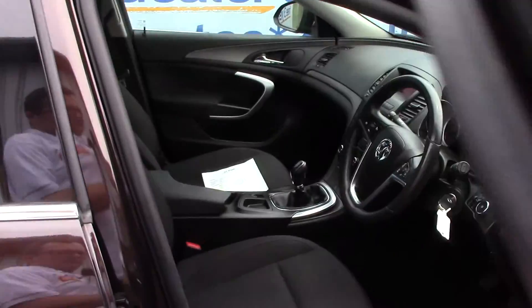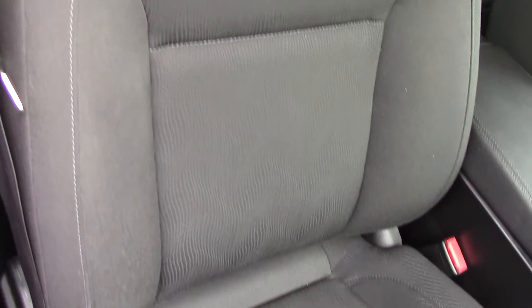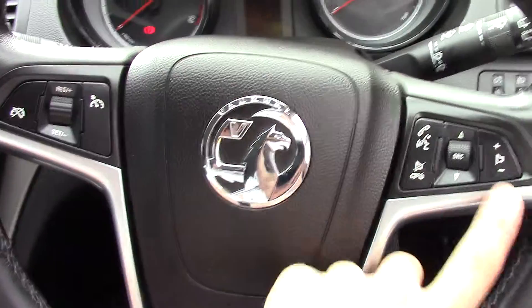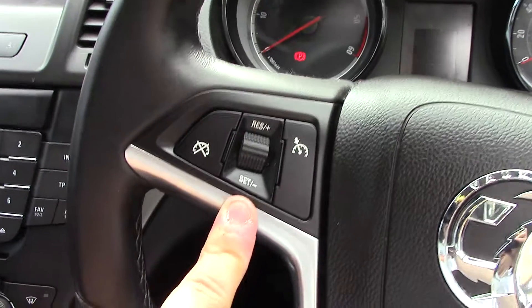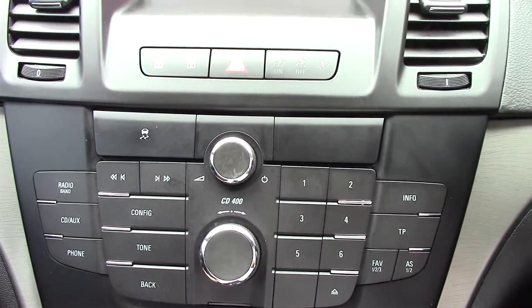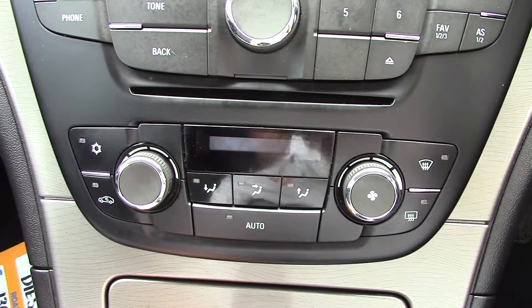As we move in towards the driver's side, you can see all our instruments as well as this black cloth interior. Up front we've got our instrument cluster and controls on the steering wheel for the radio and also cruise control buttons. In the center we've got the display for the radio and all the relevant buttons for it, as well as a traction assist button, and below that we've got all of our climate control buttons.